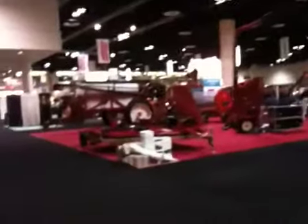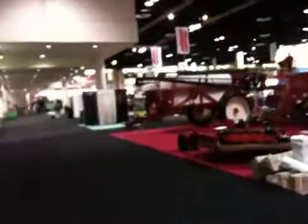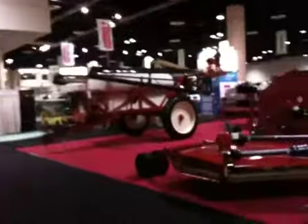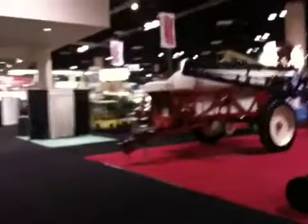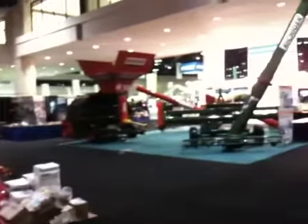So that's a quick preview of what the floor show looks like, and it continues way on down there. I did want to give you a glimpse of what you're going to find here at AgConnect Expo — the historic show put on by the Association of Equipment Manufacturers. I'm Chuck Zimmerman.